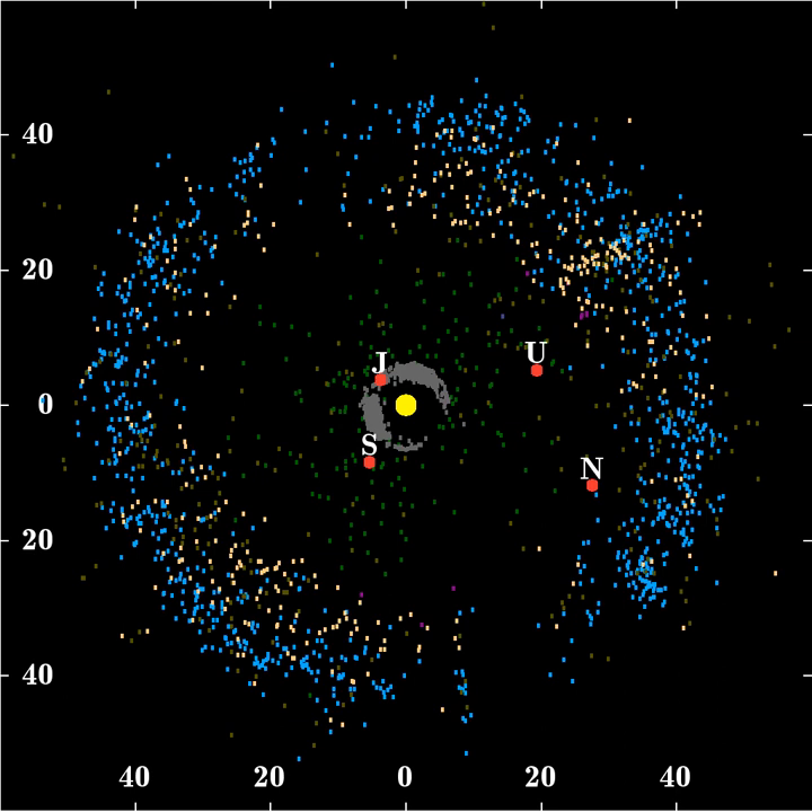Between the 2-to-3 and 1-to-2 resonances with Neptune, at approximately 42–48 AU, the gravitational interactions with Neptune occur over an extended timescale, and objects can exist with their orbits essentially unaltered. This region is known as the classical Kuiper Belt, and its members comprise roughly two-thirds of KBOs observed to date. The classical Kuiper Belt appears to be a composite of two separate populations.